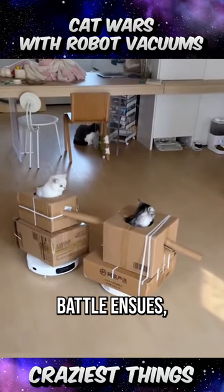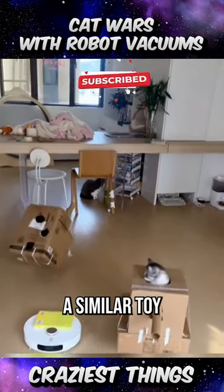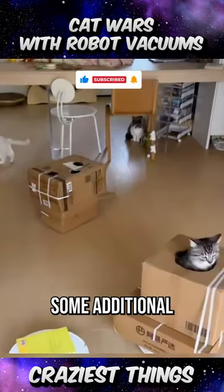Another exciting battle ensues, and we have a winner. Why not try making a similar toy for your own pet? Here are some additional details to consider.